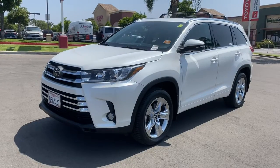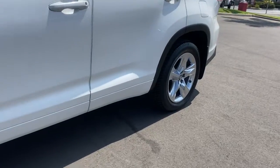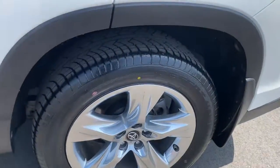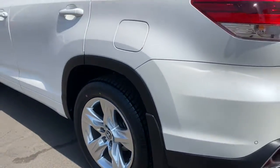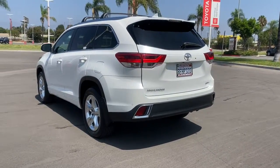Go home happy with the 2018 Toyota Highlander. With less than 25,000 miles on the odometer, this vehicle stands out from the rest. From daily drives to epic road trips, this Highlander has you covered.